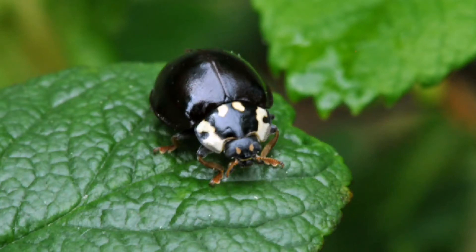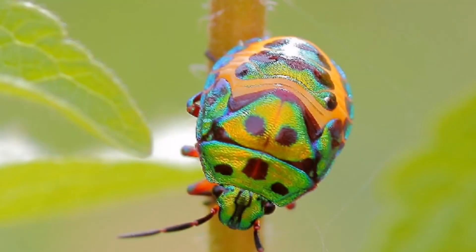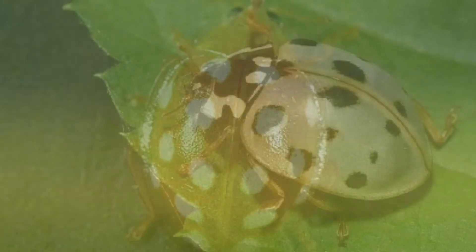And did you know there are lots of coloured ladybirds? Like orange, yellow, green and blue, and also rainbow, golden and white.